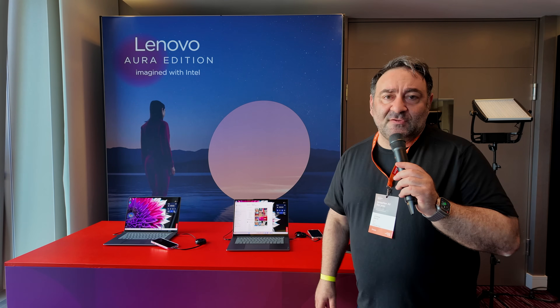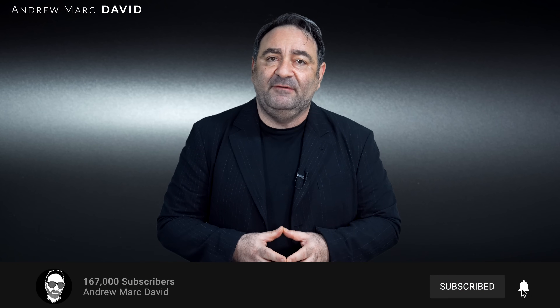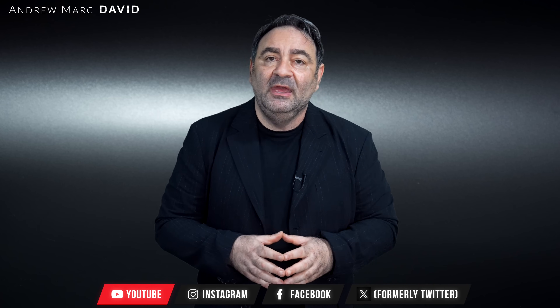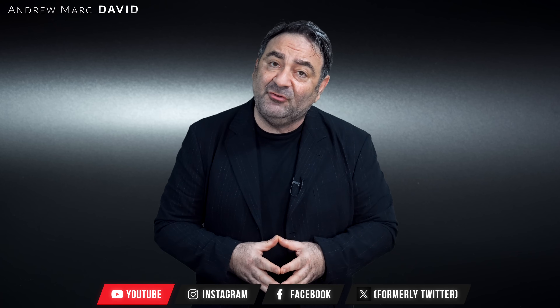So that's a look at the Yoga Slim 7i Aura Edition — an exclusive between Intel and Lenovo. I'm looking forward to checking it out when I get a review unit. Please hit the like button, subscribe, and share this video. Leave a comment below — let me know how I'm doing or if there's a device you'd like me to review. Follow me on Instagram, Facebook, and X, and check out my website at AMD TechReviews dot com. Until next time, this is Andrew — see you in the next video.